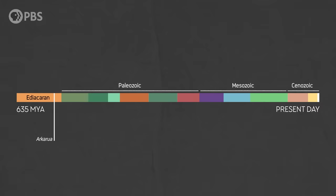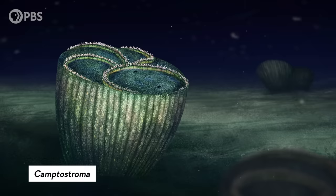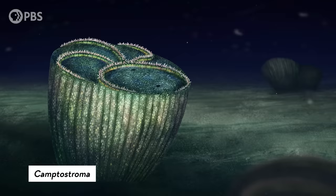The first radially symmetrical echinoderm known from the fossil record is Camptostroma, which shows up between 516 and 513 million years ago in Pennsylvania. It had the five-part symmetry common to all modern echinoderms, and Camptostroma was paving the way for the echinoderms we see today.